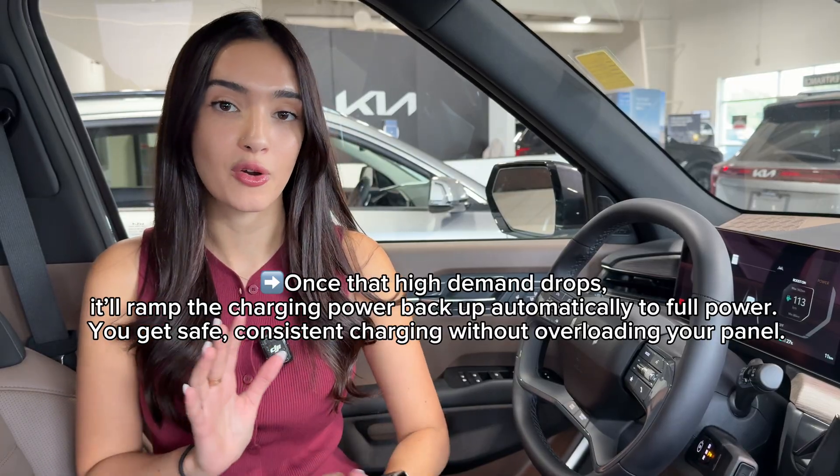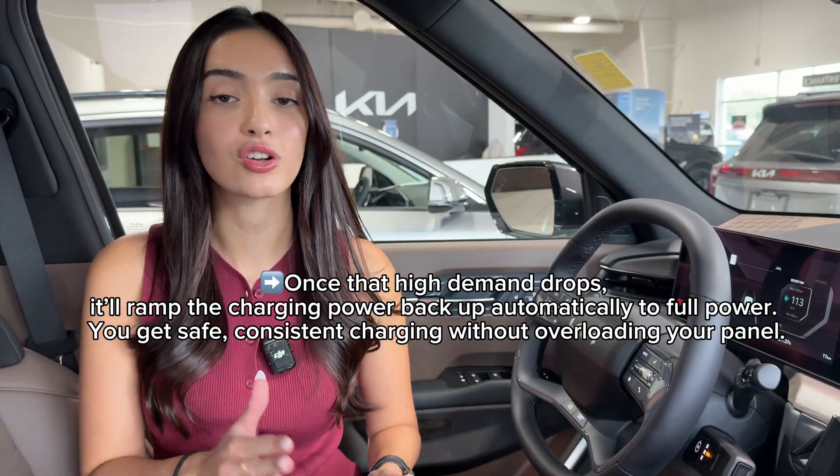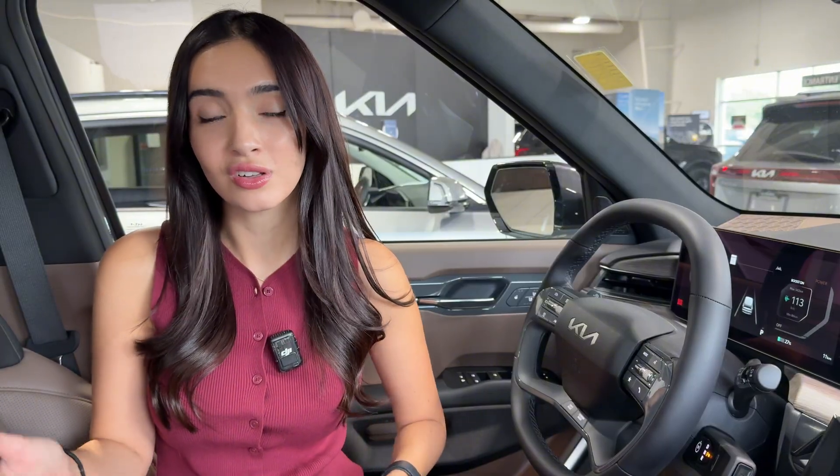However, once the power demand dies down and I'm not using all those appliances, it'll ramp charging back up to my vehicle, so I'll still get a full charge when I wake up in the morning. So it's pretty much a dimmer switch for your vehicle's charger, all powered by AI, so that's one less thing for us to think about.